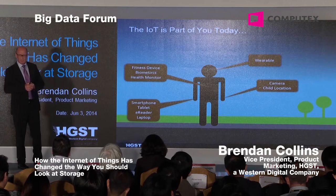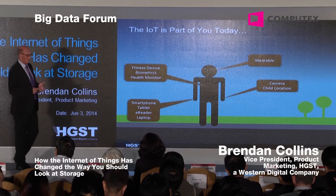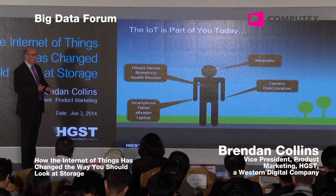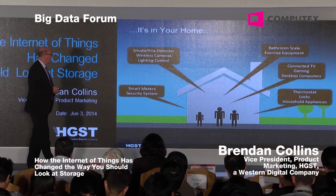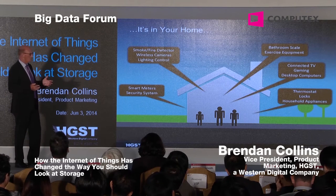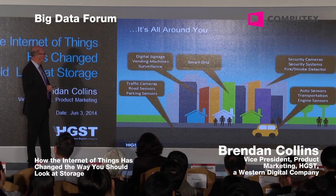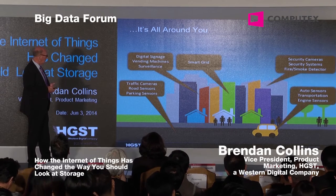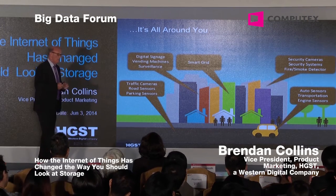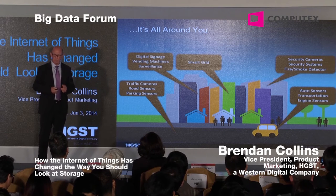The IoT is part of your life today. How many of you have a phone, maybe even two phones? We have tablets, computers. Going forward, we're looking at wearables — glasses, watches. All of these generate more and more data. It's in your home: security systems, wireless cameras, lighting control, bathroom scales, connected TVs, thermostats. It's also in your towns and communities — traffic cameras, road sensors, smart grids, engine sensors. A lot of these individually don't create a lot of storage, but when you have 50 billion of them, it tends to generate exabytes of storage, which becomes a challenge for the data center.